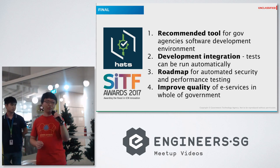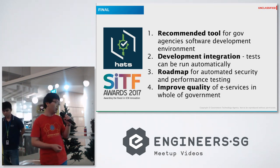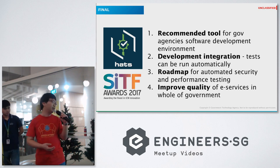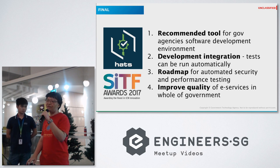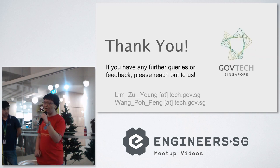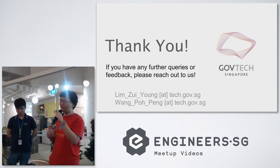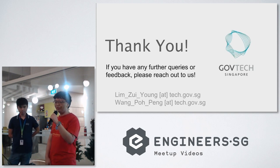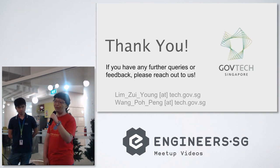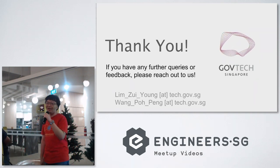What we showed today is just a snapshot of where we are. This is the accumulation of work over the last six months. We have a roadmap for security testing and performance testing and overall to improve the quality of services delivered to our government agencies. That's it for our presentation — feel free to reach out with any questions. We're happy to engage with the community, and we're also hiring testers and DevOps engineers — come talk to us.